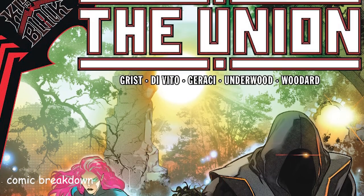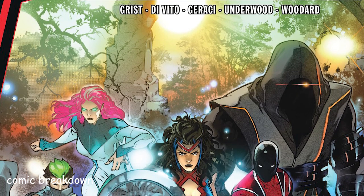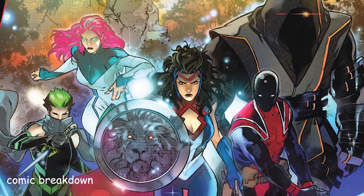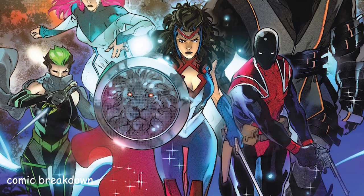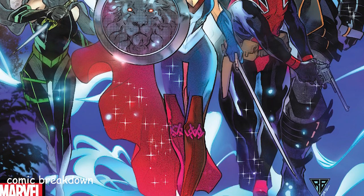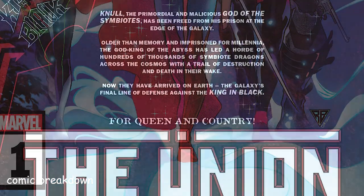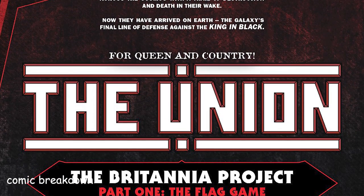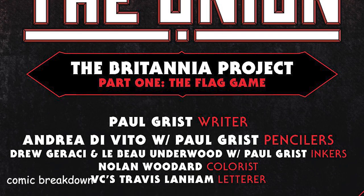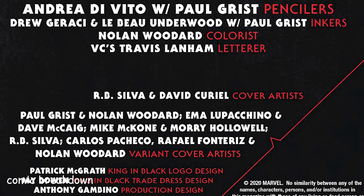Hey everyone and welcome to Comic Breakdown. Today we are going to be getting into The Union, a King in Black tie-in. I've actually missed this one — I think it came out last week or the week prior. This one's actually kind of important because it introduces a bunch of new characters to the Marvel landscape. These characters were actually supposed to be introduced during the Marvel Empire event, but because of COVID and everything getting pushed back, this issue has been redesigned specifically for the King in Black event.